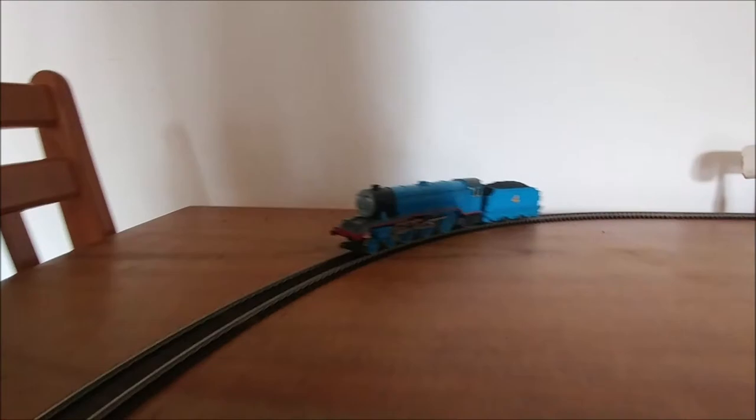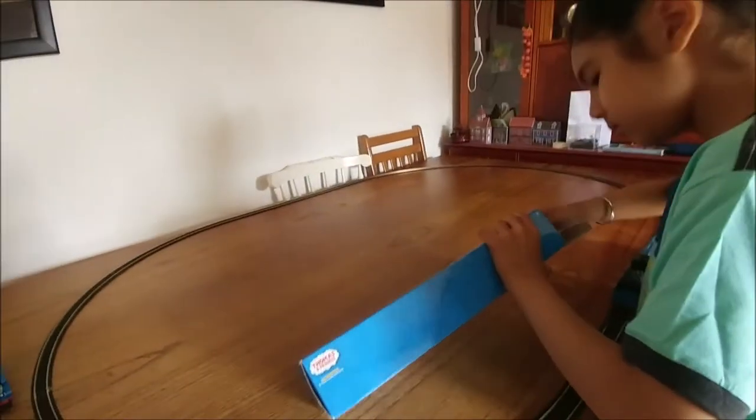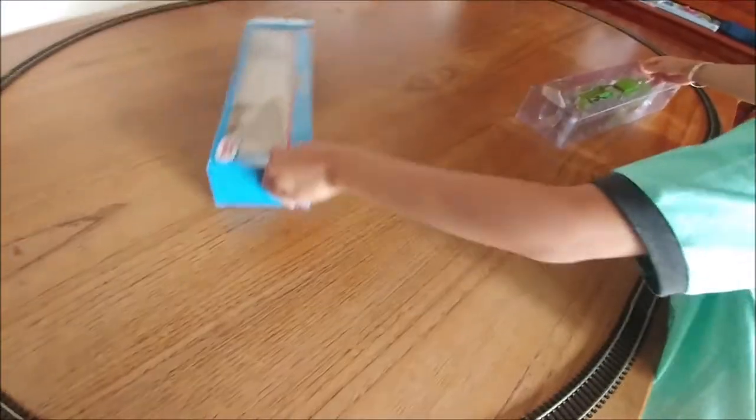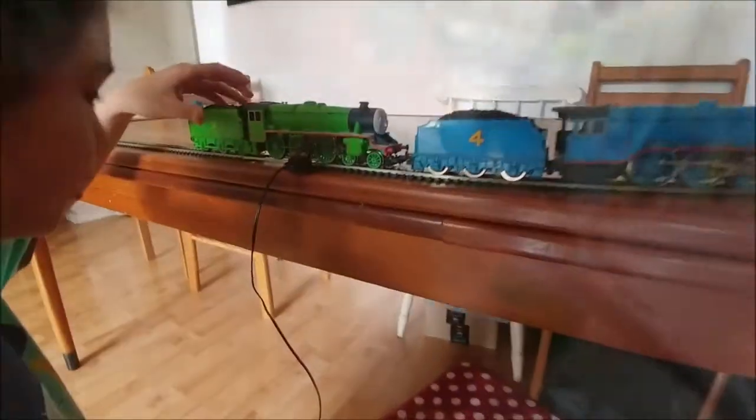Whoa, that's cool! The next time, we're going to put Henry at the back of me. You're going to put Henry on there, aren't you? Yeah. And we can see that Gordon's very fast. So we're going to put Henry on the back of his shoes.